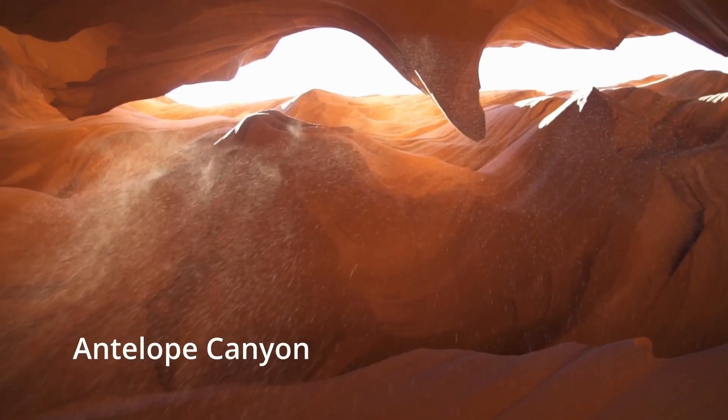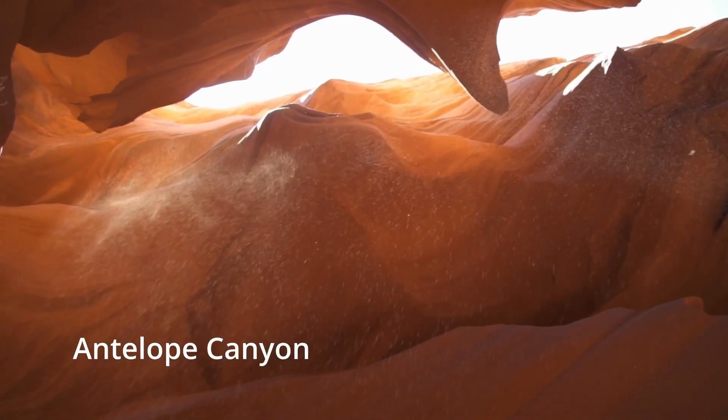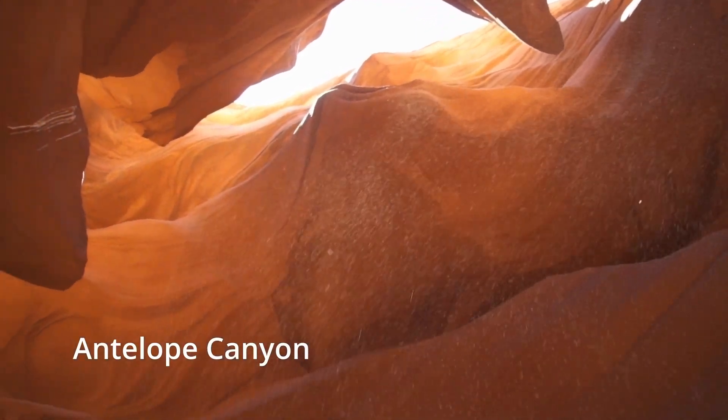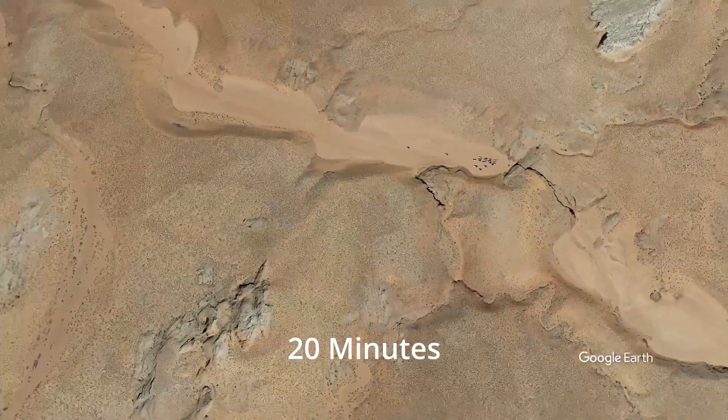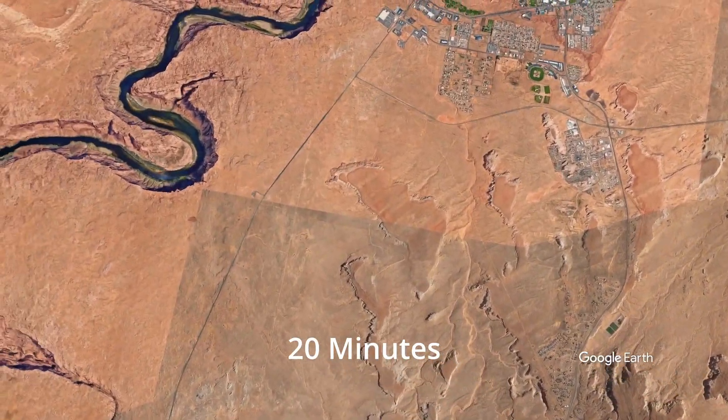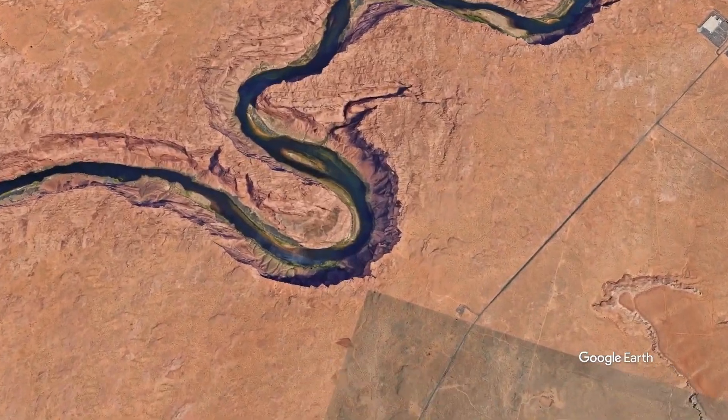No doubt you've enjoyed your visit to the most photographed slot canyons in the southwestern United States, the Antelope Canyon. And now our next location, located approximately 20 minutes to the west of Antelope Canyon, is a place called Horseshoe Bend.